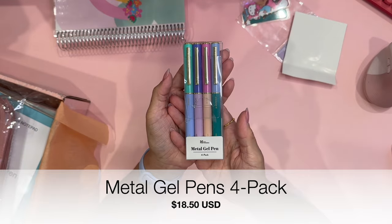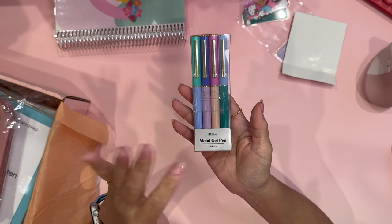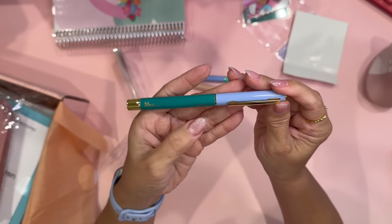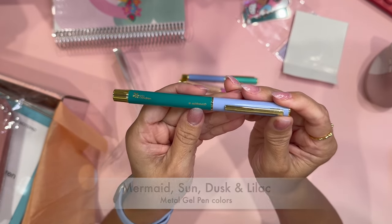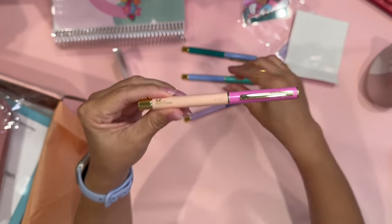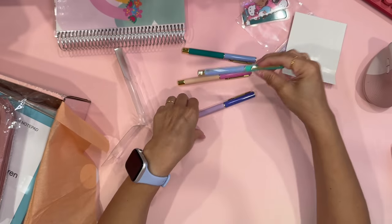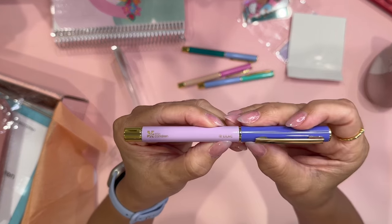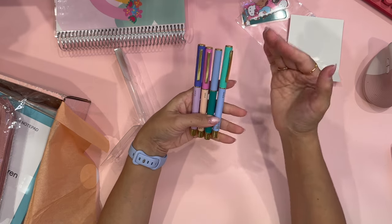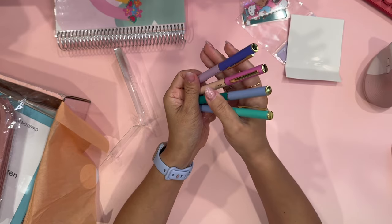The next item is the metal gel pens — a 4-pack. I really liked the color scheme of these gel pens. Each pen has a name for its color: this one is Mermaid, this one is Sun, this one is Dusk, and this last one is Lilac. I like that they have different color toppers, so it's a mix-match kind of assortment. Very beautiful pens. I love the gold tone.